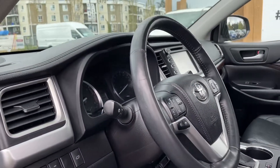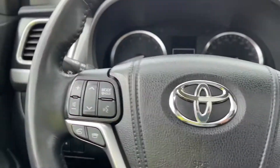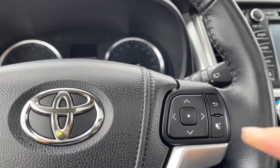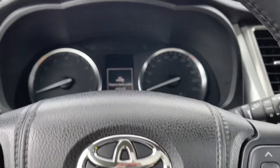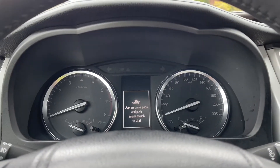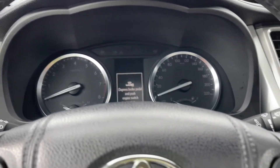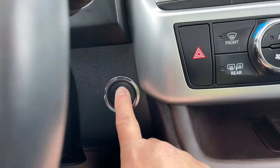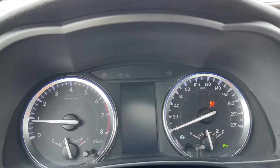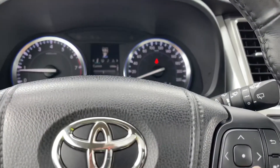This steering wheel can tilt and telescope. On the face of it is your volume control, hands-free dialing, and you have the ability to toggle through a menu. On the dash it's reminding you that you need to have the key with you because you can push-start this vehicle — foot's on the brake and we push the engine start/stop button. Any important messages will appear on your dash as well as your odometer reading, and you can toggle through the menu using the buttons on the right-hand side.